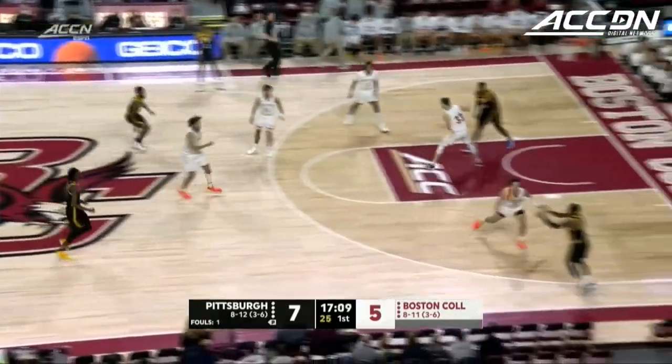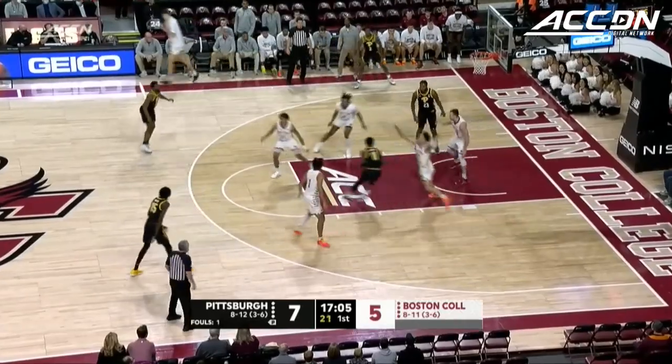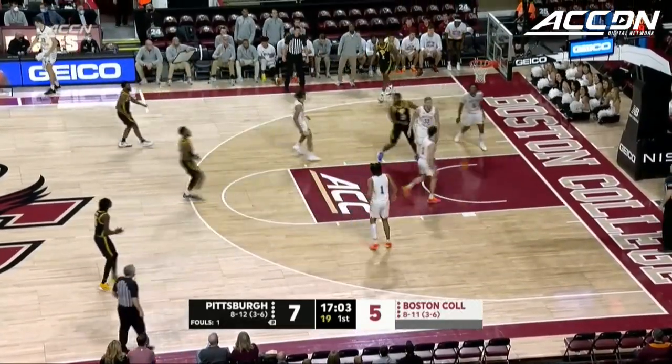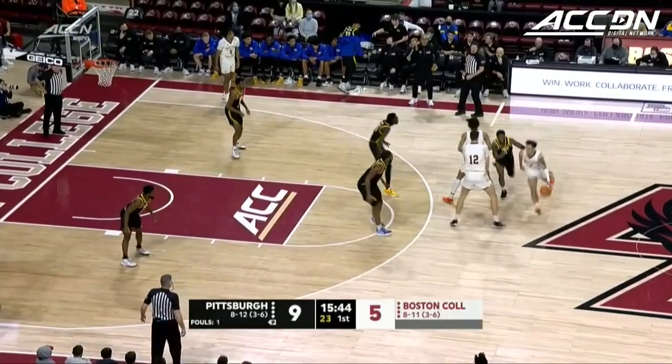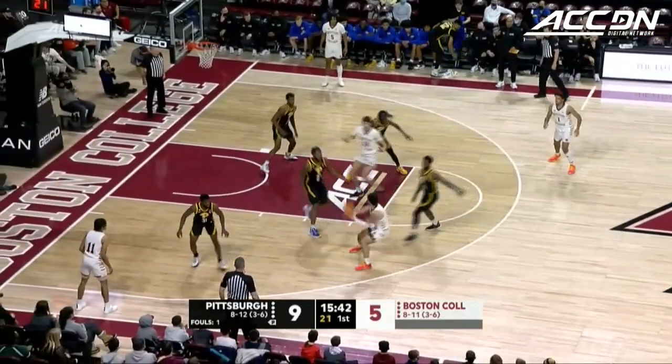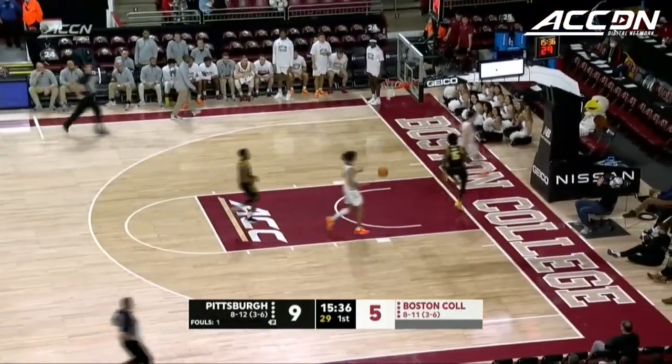Mohamedou Gee, the redshirt sophomore, came in from Stony Brook after starting at Monroe Community College. Here is Burton, and the jumper is good. That's exactly what BC wants to do — floor shots from the outside. You talked about the lead they had in the first game — they led the majority of that game. Big-time block from Mohamedou Gee, and the slam.